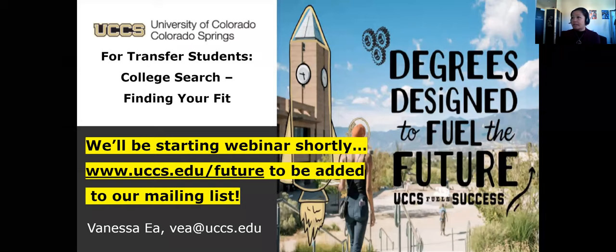Good afternoon, everyone. You have signed on to the Zoom webinar titled 'For Transfer Students: College Search - Finding Fit,' presented by University of Colorado Colorado Springs. Thank you for joining us. As we wait for people to sign in, I see our numbers climbing. Let me go over the session description. With over 5,000 colleges in the US, the task of narrowing your choices can seem overwhelming. Start with this session to help you sift through all your options to find schools that are a good fit for you.